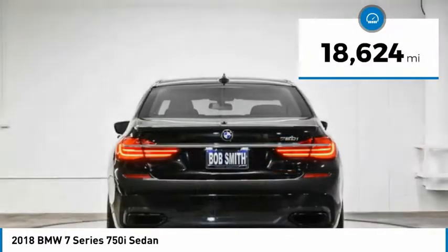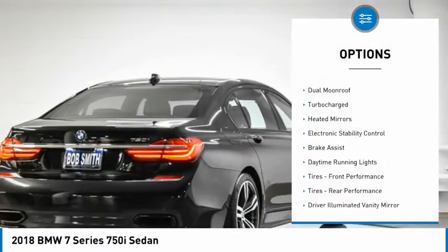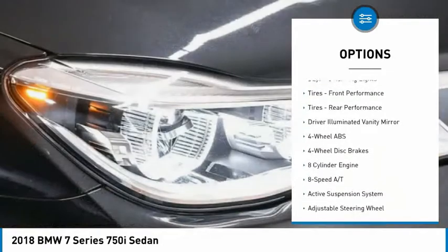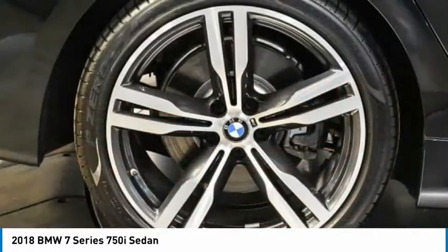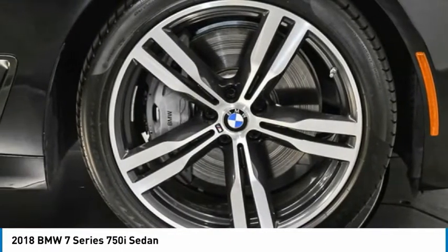This vehicle has less than 20,000 miles. Here are some of this vehicle's great options: tire pressure monitoring system, dual moonroof, turbocharged, heated mirrors, electronic stability control, brake assist, daytime running lights, front performance tires, rear performance tires, and driver illuminated vanity mirror.